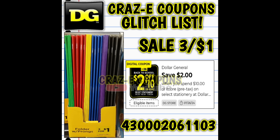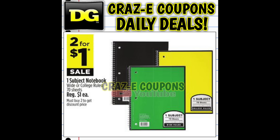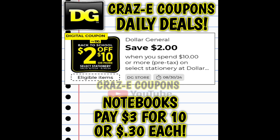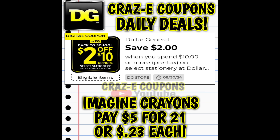This week at DG, three different sales are glitching with this coupon — the coupon picks up the regular price, then applies the sale plus the coupon. First, folders are on sale three for $1. Pick up a total of 12, and after the sale and coupon you'll pay $2 for 12 folders — just 16 cents each. One-subject notebooks are on sale two for $1. Pick up 10, and after the sale and coupon you're paying $3 for all 10 — just 30 cents each. Or pick up Imagine brand crayons, on sale three for $1. Get 21 boxes and after the sale and coupon you're paying $5 for 21 — just 23 cents each.